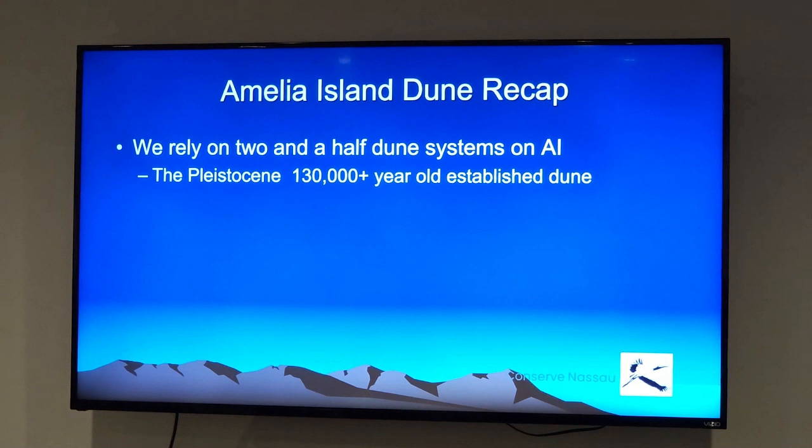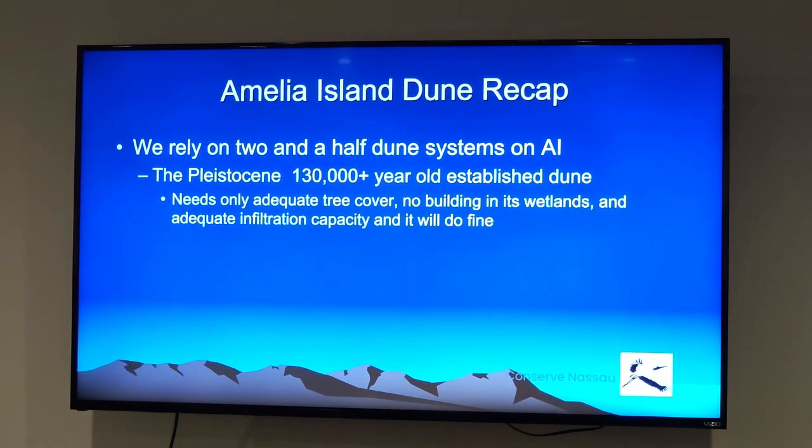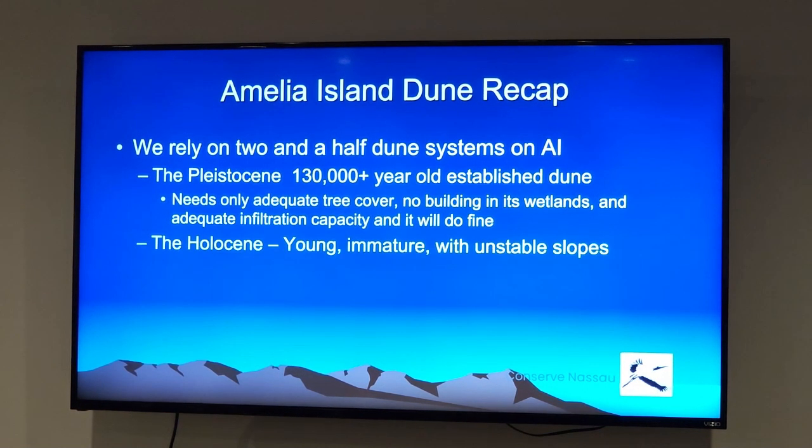The bottom line is that we actually have two and a half dune systems here on the island. The older one is the Pleistocene dune — which I live on. If you're west of the lowlands and east of the marsh, you're probably in the Pleistocene dune area. It's about 130,000 years old and well-established. All it needs is a nice tree canopy, no building in the wetlands, and adequate infiltration capacity — and it could do just fine.